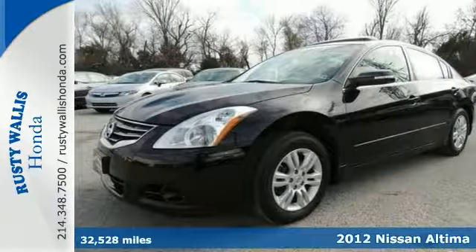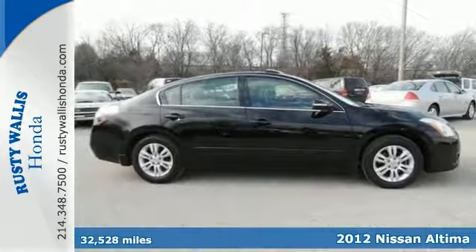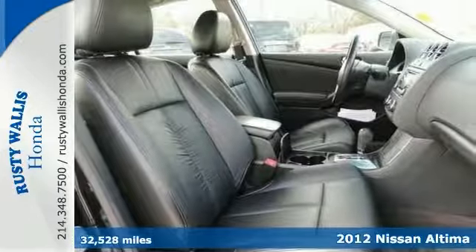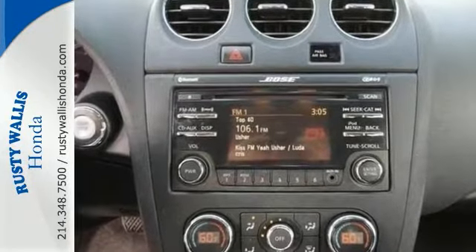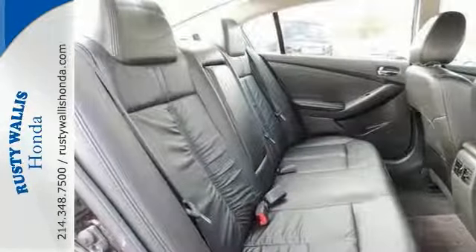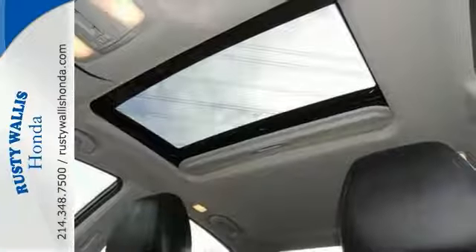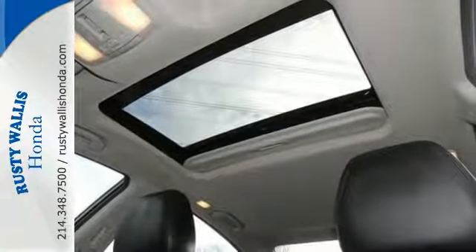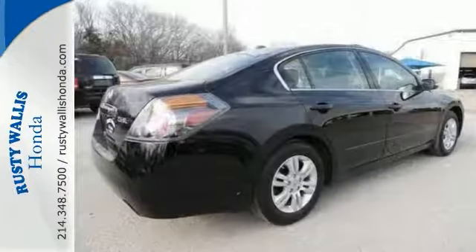We're delighted to offer this beautiful 2012 Nissan Altima SL that comes with a clean history report. This outstanding local trade is one of the most sought after used vehicles on the market because it never lets owners down, and it's nicely equipped with a convenience package, premium audio package, heated leather seats, and a moonroof. Stop in and take it for a test drive today.